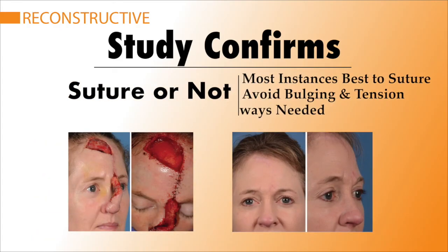Finally, in cases where bulging, distortion, or tension of the forehead may occur, results indicate that it may be better in some instances to allow the forehead to heal on its own rather than to be sutured up.